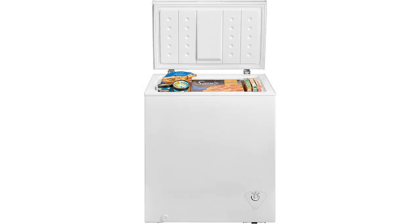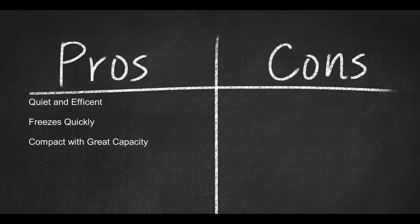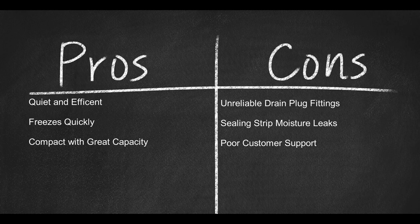The Medea WHS185C1 Single Door Chest Freezer weighs only 64 pounds, uses 120 volts, and measures 28.7 by 20.6 by 33.5 inches. Great for single-family homes and doesn't take up too much space in the kitchen or temperature-controlled garage. Complete with a full 1-year warranty and an extra 2-year warranty for the compressor, the Medea WHS185C1 is the perfect mid-sized and affordable chest freezer for a couple, roommates, or a family of 4 — terrific for storing the holiday turkey, prime rib, and Easter ham, with plenty of room for frozen treats and vegetables. Pros: quiet and efficient, freezes quickly, compact with great capacity. Cons: unreliable drain plug fittings, ceiling strip moisture leaks, and poor customer support.